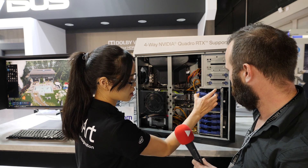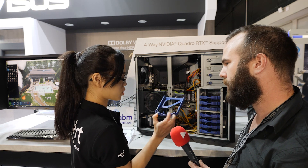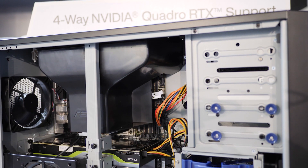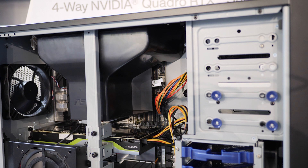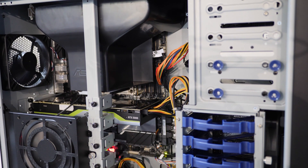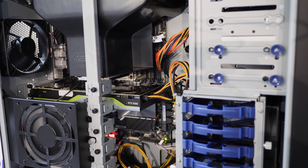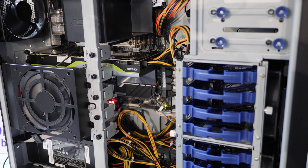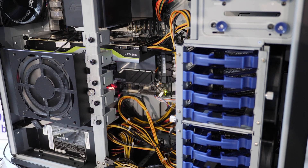The drive bays here support both SSD and hard drives. The tool is designed so you don't need a screwdriver to install your hard drive. It supports both SATA and SAS. We can also support 4 NVMe drives and use Intel VROC virtual RAID on CPU to double the storage performance.